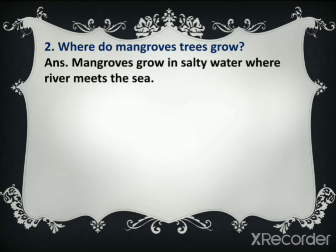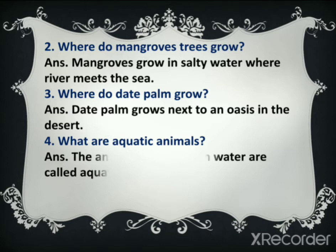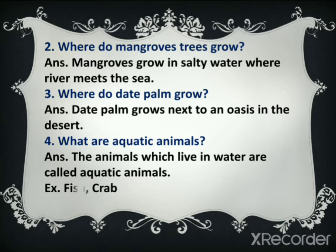This shows that plants need water to live. Question number two: where do mangrove trees grow? Answer: mangroves grow in salty water where the river meets the sea. Question number three: where does date palm grow? Answer: date palm grows next to an oasis in the desert. Question number four: what are aquatic animals? Answer: the animals which live in water are called aquatic animals. Examples are fish and crab.